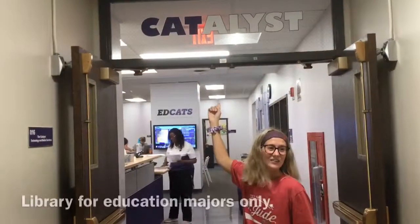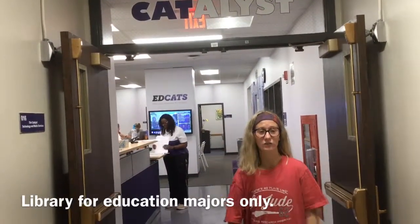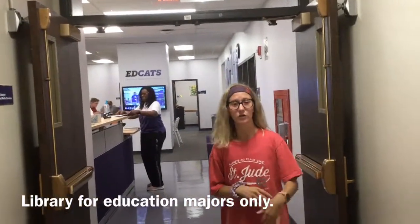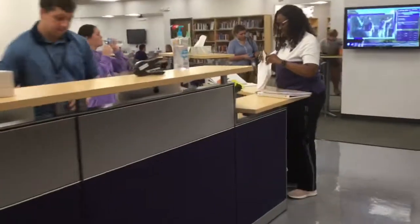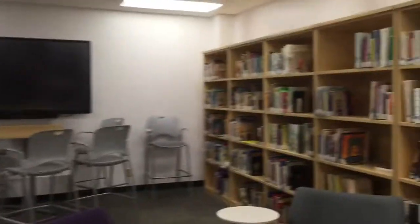This is the Catalyst — it's the College of Ed library and it's in our basement. All of the College of Ed students use it. It's so useful. You have study space, computers, printers, copiers, and a lot of books you can use. When you come in you have your desk, there's a little office, chairs, lots of study space, more study space, whiteboards, and lots of books.